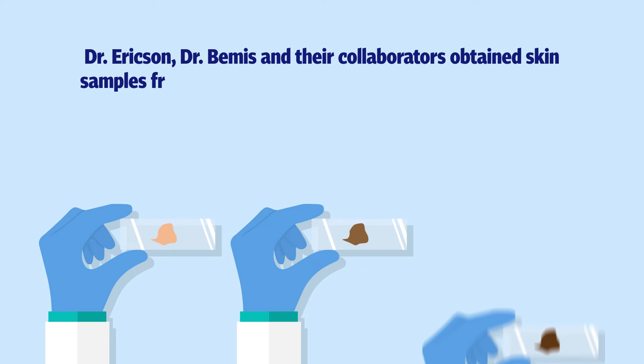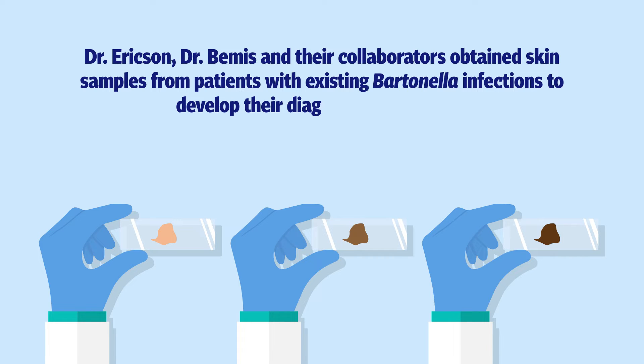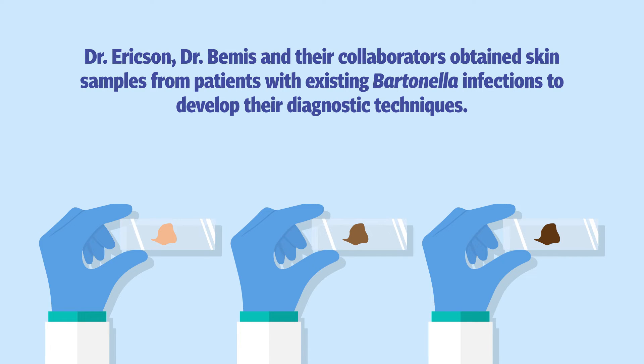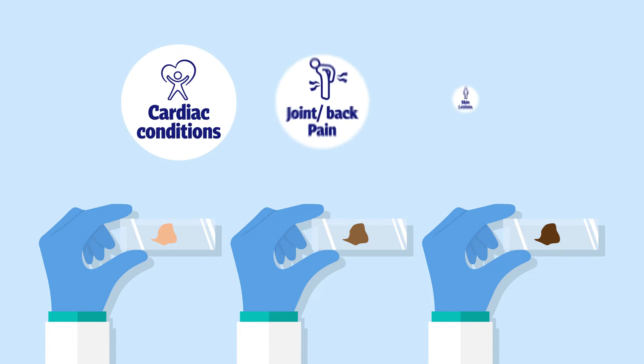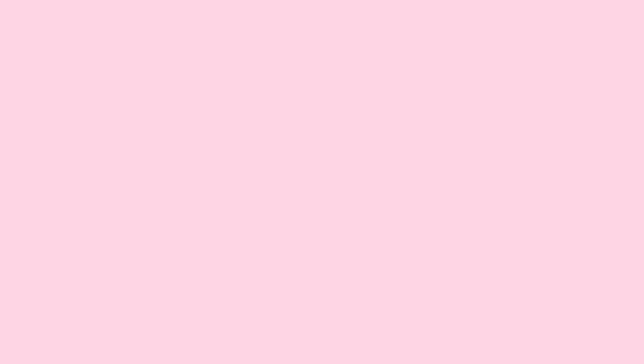Dr. Erickson, Dr. Bemis and their collaborators obtained skin samples from patients with existing Bartonella infections to develop their diagnostic techniques. In addition to physical symptoms, some of these patients suffered from a range of treatment-resistant psychological and neurological symptoms. Some patients also developed skin lesions on their legs, arms or backs.